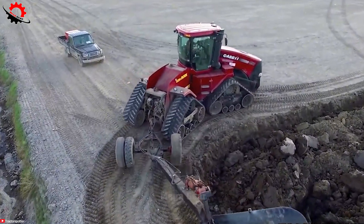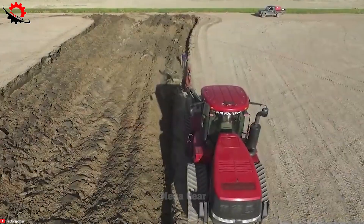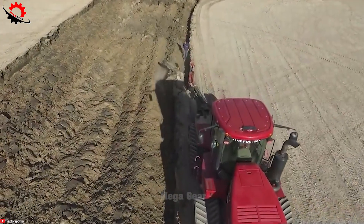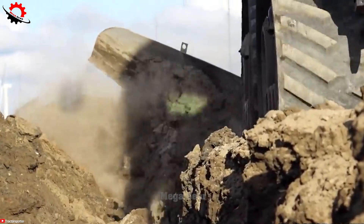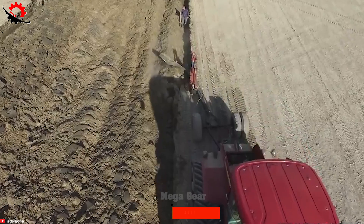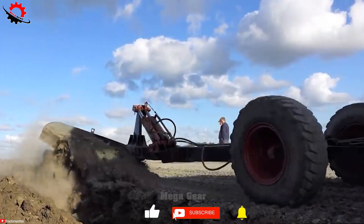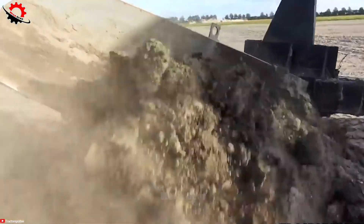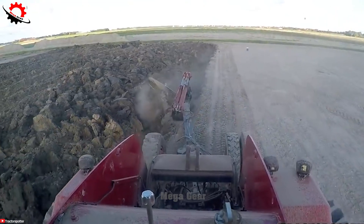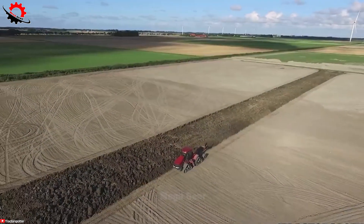These machines effortlessly handle deep ploughing, tilling tough soil and land preparation for planting. The precise field levelling ability of the QuadTrack 450 and STX 375 ensures uniformity across fields, maximising water distribution and nutrient absorption to enhance crop productivity, ultimately saving time and resources.